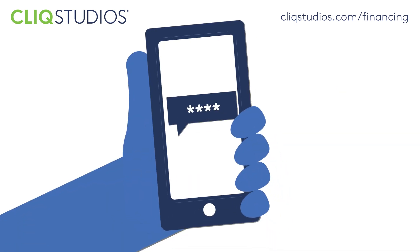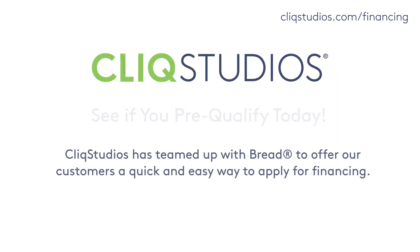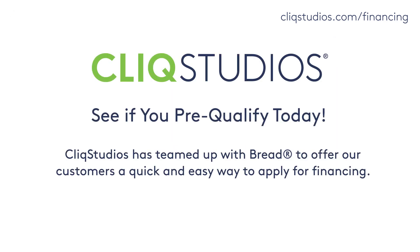If you pre-qualify, you'll receive an authorization code. Confirm the code to view your interest rate and terms. When you place your cabinet order, remember to select Pay by the Month with Bread Financing. ClickStudios.